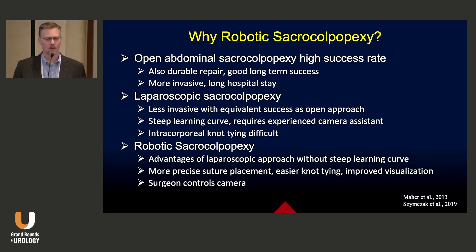Why robotic sacrocolpopexy? An open sacrocolpopexy has a high success rate and is a durable operation, but it's more invasive. The laparoscopic sacrocolpopexy is less invasive with equivalent success as the open approach, but unfortunately has a steep learning curve, requires an experienced camera assistant, and involves a lot of intracorporeal knot tying that is difficult to perform with straight laparoscopy. The robotic approach gives us the advantages of laparoscopy without that steep learning curve, particularly with respect to suture placement, knot tying, and improved visualization.